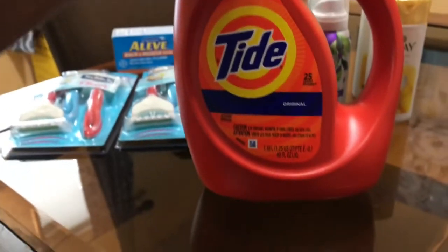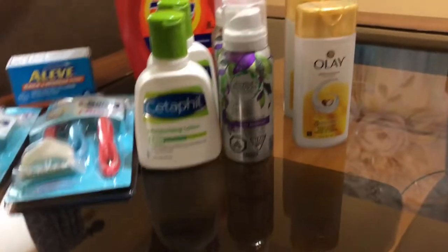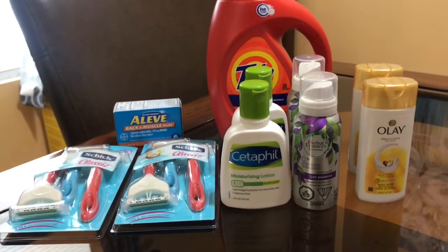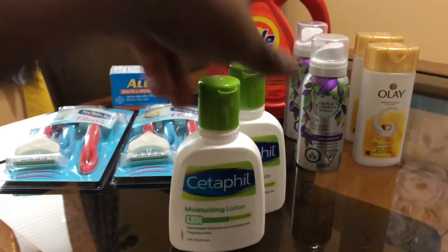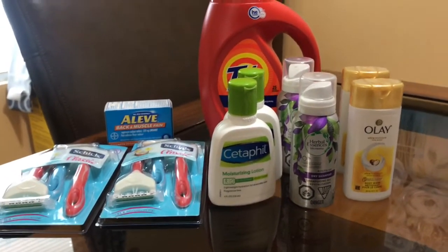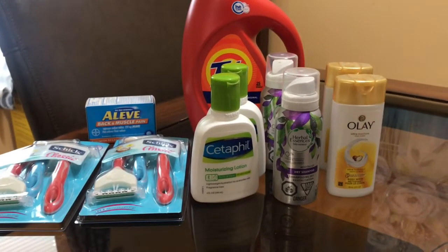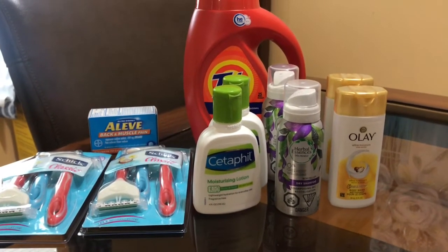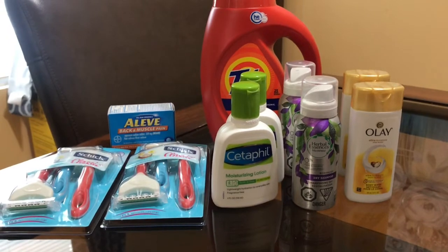The last thing I got was this Tide — the 40-ounce. It is four dollars and ninety-five cents, and there is a two-dollar-off digital coupon for Tide. The only thing I had to pay out of pocket for the coupon was for the CeraFill, because I had to buy two and it was seven dollars off. I wanted the Tide because I knew there was a coupon, though I wasn't sure if it was about to expire since my app wasn't working.